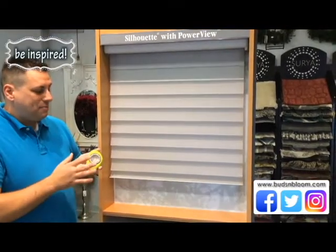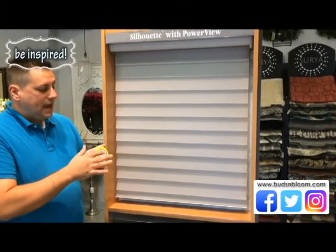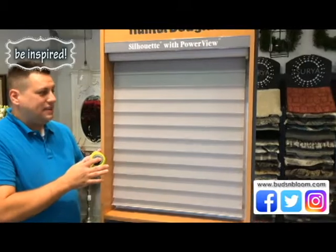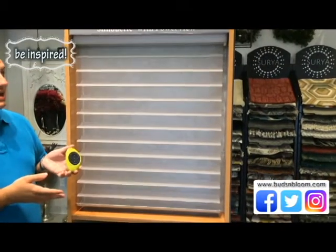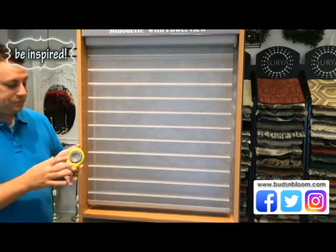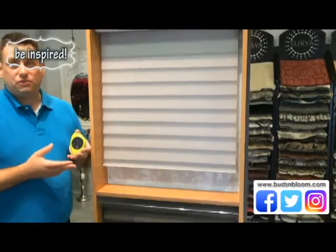You can stop it at any point with the stop button or let it go down completely. You can also operate the vanes on the silhouette as well, and it opens and closes them. Such a wonderful feature — such a great time saver for areas where the blinds are hard to reach.